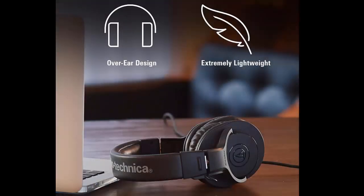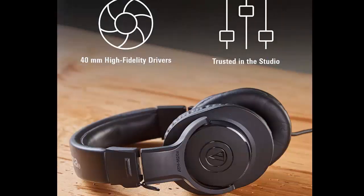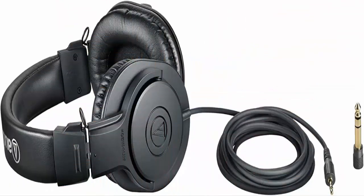Circumaural design contours around the ears for excellent sound isolation in loud environments. Convenient single-side cable exit with neodymium magnets, designed for studio tracking and mixing.